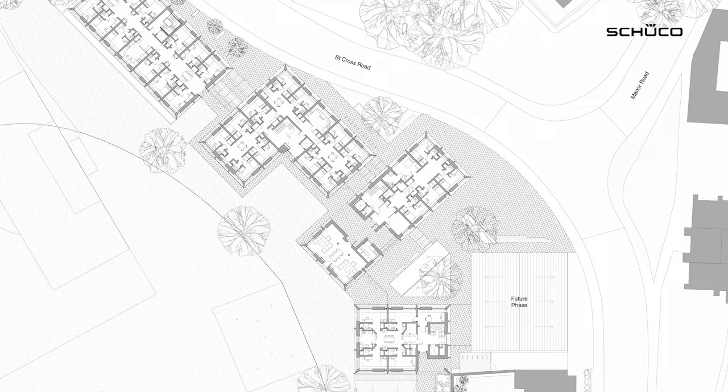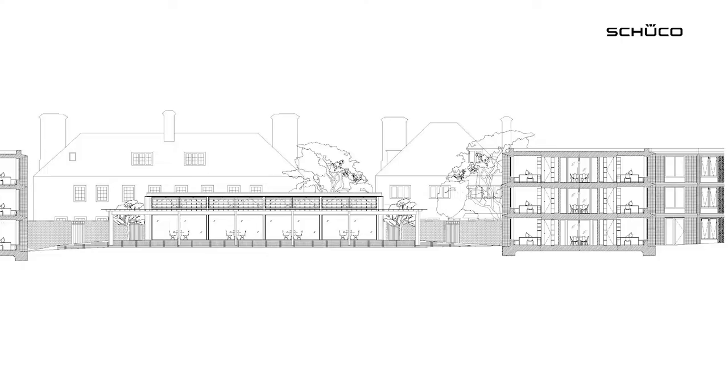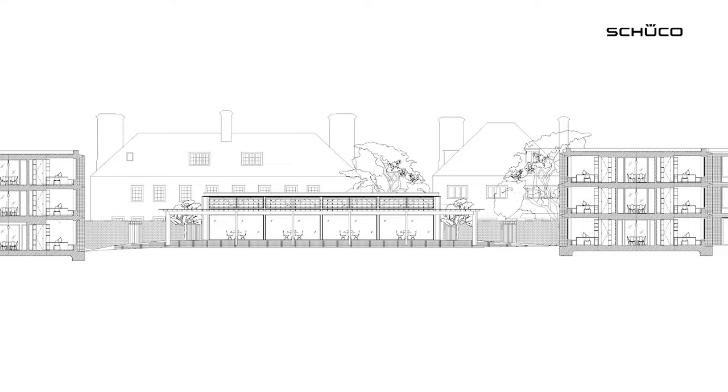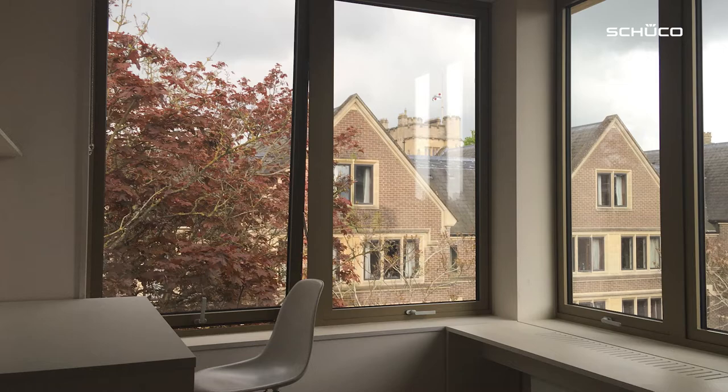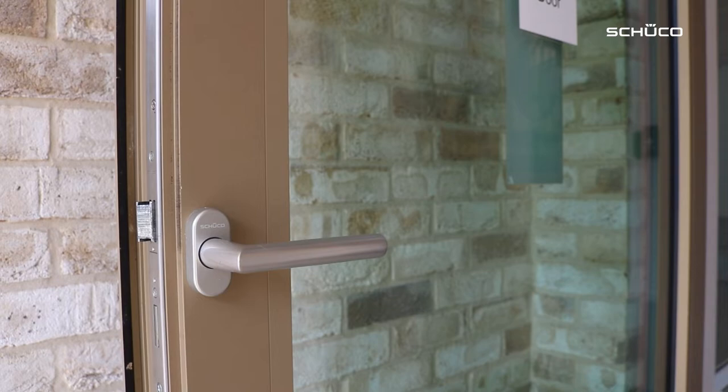MLA and the design team worked very closely with Shoeco, probably from stage two. We often get in touch with their technical teams — we're based in London — and speak to the representatives to review the most appropriate products for the scheme. We often talk about the scale of the development, the types of windows we're looking for, and what we were trying to achieve in terms of the generous fenestration features of the study bedrooms.